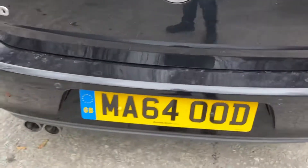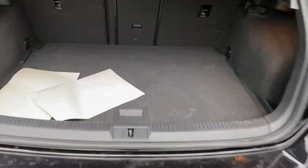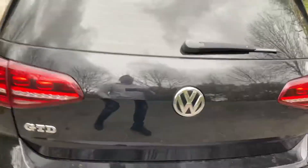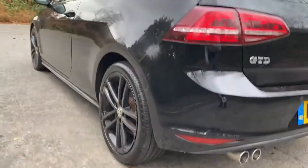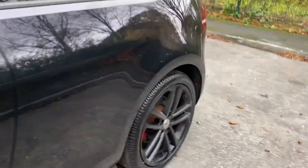No marks on the rear bumper. There's a spare wheel in the boot. I'll get down low again to show you there are no dents or marks on the side. The wheels are in really good condition — as I said, they've just been refurbished.